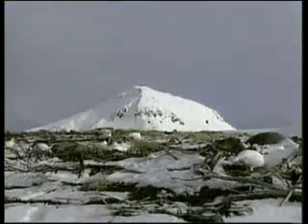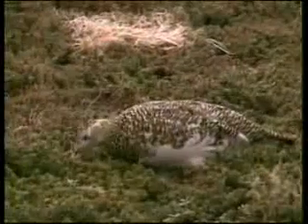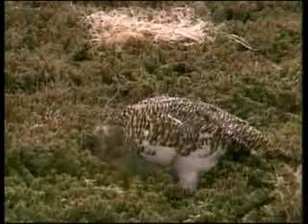Polar birds assume a snow-white color in winter, whereas when spring comes, they change color to resemble that of the leaves and plants.